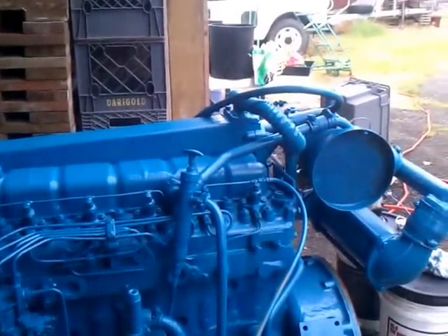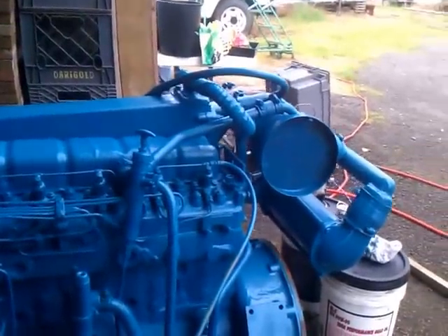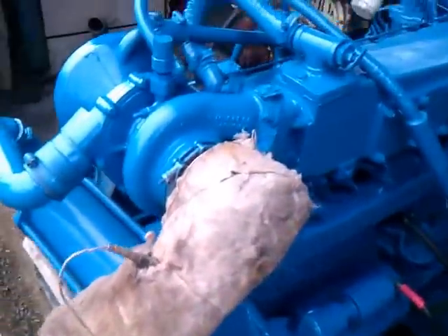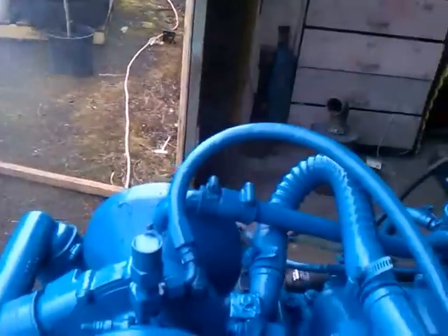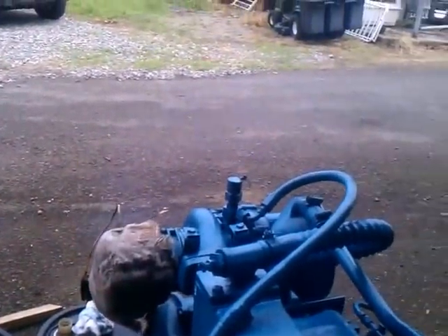Normal rotation. I've heard people say that there's a reverse rotation on these, but I have yet to read or see one. Anyway, let's fire it up one more time. I love this thing — it's such a cool old engine. That's all there is to it.